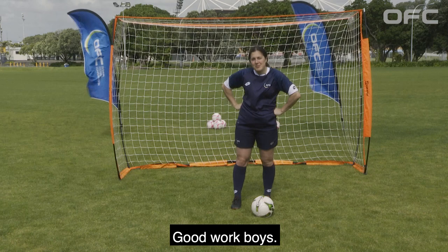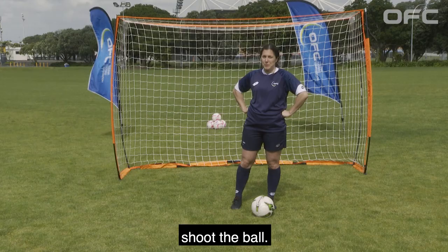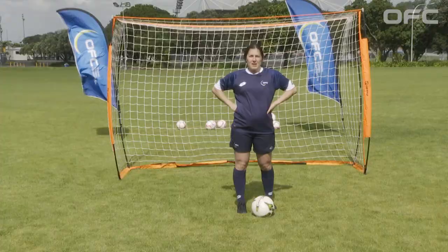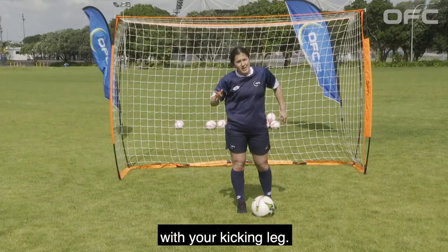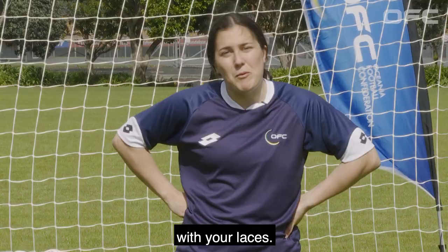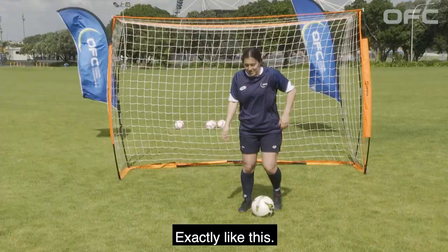Good work boys and now let me take you through a few quick steps to help you shoot the ball. Step one, place your non-kicking foot closely beside the ball. Step two, extend your kicking foot back behind your hip. Step three, lean forward and follow through with your kicking leg. Step four, finally make contact with the ball with your laces. Exactly like this.